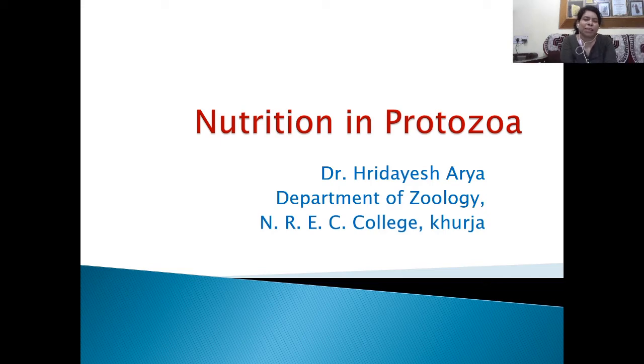Hello everyone, myself Dr. Hibesh Araya, Department of Geology and R.E.C. College, Khurjaan. My today's topic is Nutrition in Protozoa.